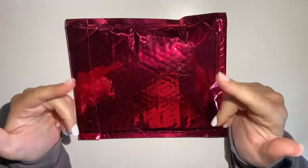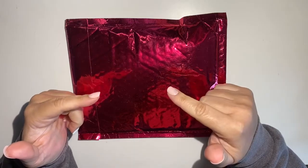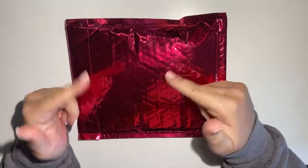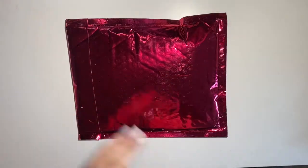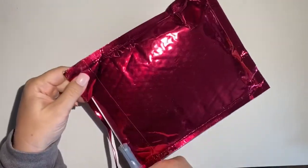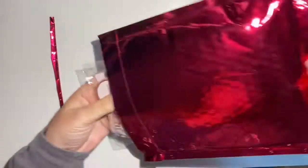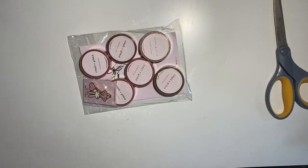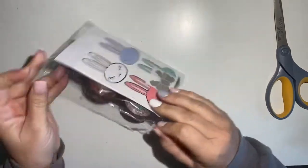Hello planner friends, welcome back to my channel! Today I received my Simply Gilded Easter egg that I purchased — I was very fortunate to get one. I'm going to show you what I got, so let's open up the package. Okay, so it's all empty, and this is the Easter egg — let's open it up.